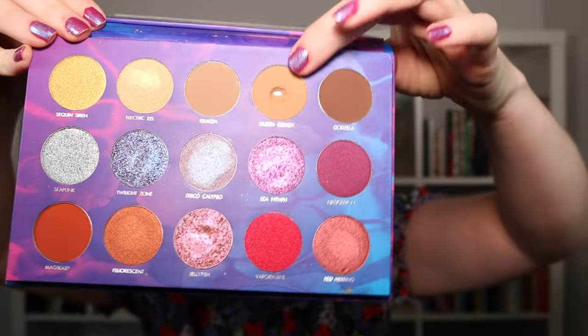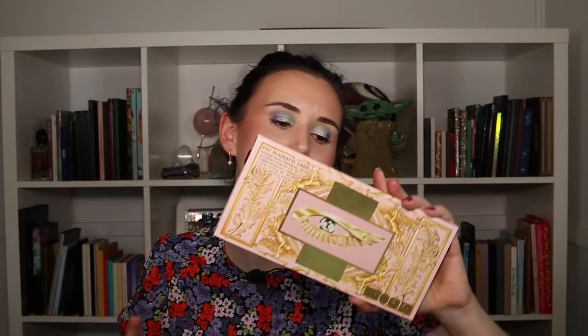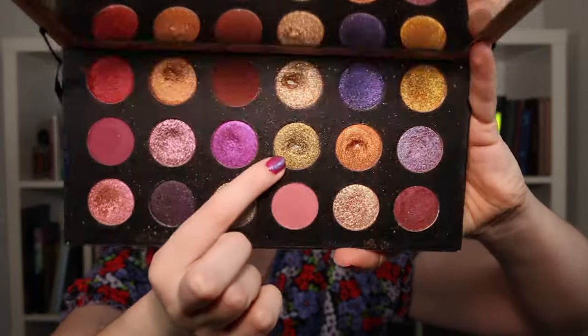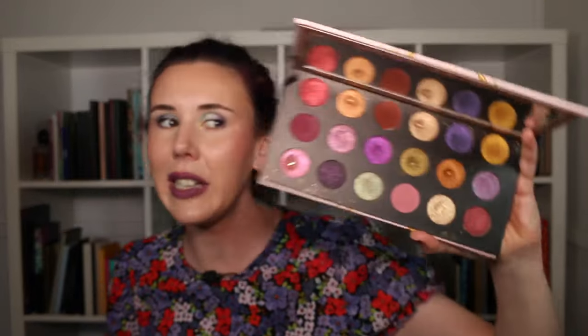The last two pans come from my Pat McGrath Mothership Mega Celestial Divinity palette and my Kaleidos Deep Sea Luster palette. From the Kaleidos palette I rotated in the color Queen Conch and managed to pan on that one. Last but not least, I rotated in my Pat McGrath palette — I knew from the past it was easy to hit pan on the shimmers, so I rotated in the color Megabyte, the green one, and I did manage to pan on that. I now have a total of five pans in this palette.